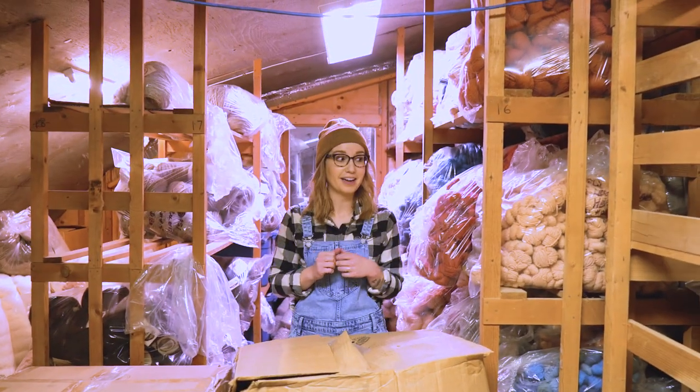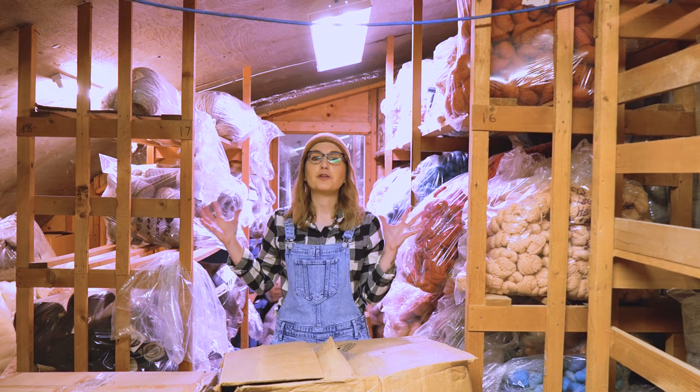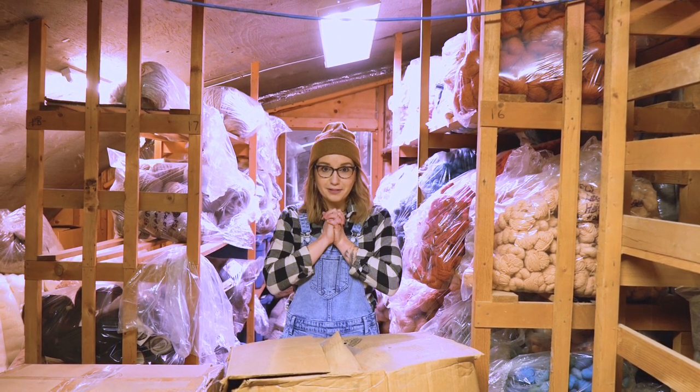Hey guys and welcome back to the vlog. I am in fiber heaven right now. We are at Custom Wool & Mills here in Linden, Alberta, and I am gloriously surrounded by wool and yarn and it's so wonderful.